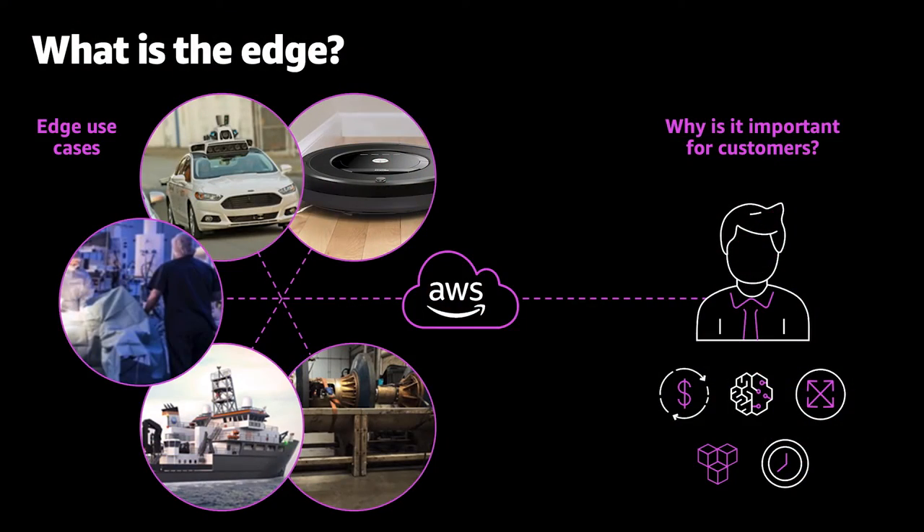In addition to that, the edge is industrial sites, hospitals, field deployed units, oil rigs, ships — all sorts of things happen at the edge. More and more compute is happening at the edge, so it's really important to have a consistent development environment between the cloud and the edge so you can still take advantage of the resiliency and scalability of the cloud.